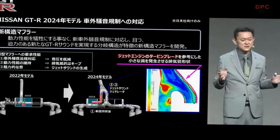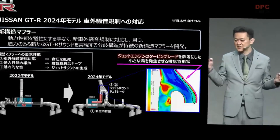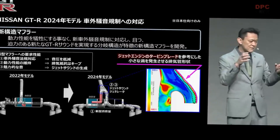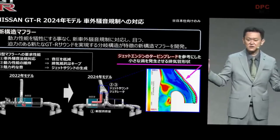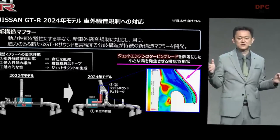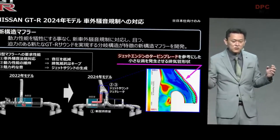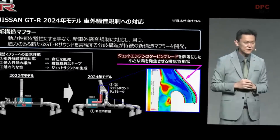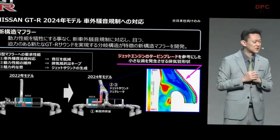Our engineers analyzed this situation very minutely. When you take a look at the turbine plate of the jet engine, they don't create a lot of large air vortices — they generate lots of small air vortices. So between the low frequency and the high frequency, the energy is distributed very equally, which means that the total volume can be reduced by dispersing the frequency. Using this as a point of reference, we introduced a new shape of splitter to create lots of small air vortices. As a result, we can accelerate the engine and the jet sound will still be very loud — we created a new powerful jet sound. I hope you will listen to it when you actually see the car.